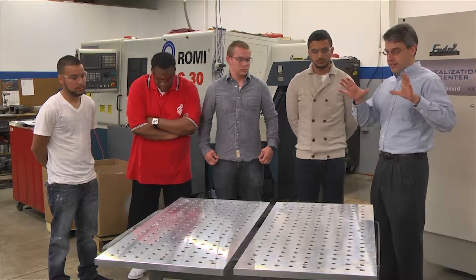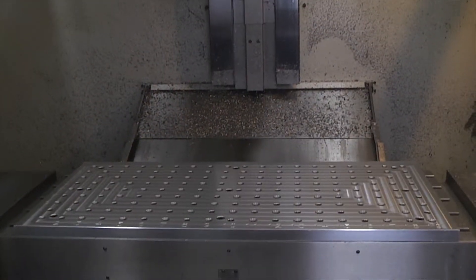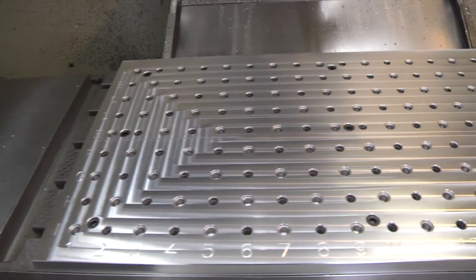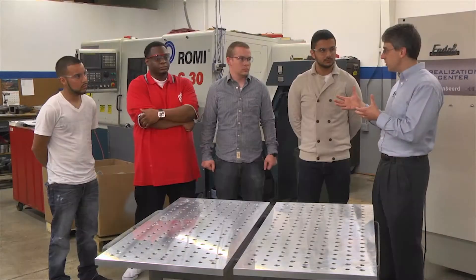What I'm looking at here is a fixture plate. Looks kind of simple, but it's key to saving the time that they were losing.